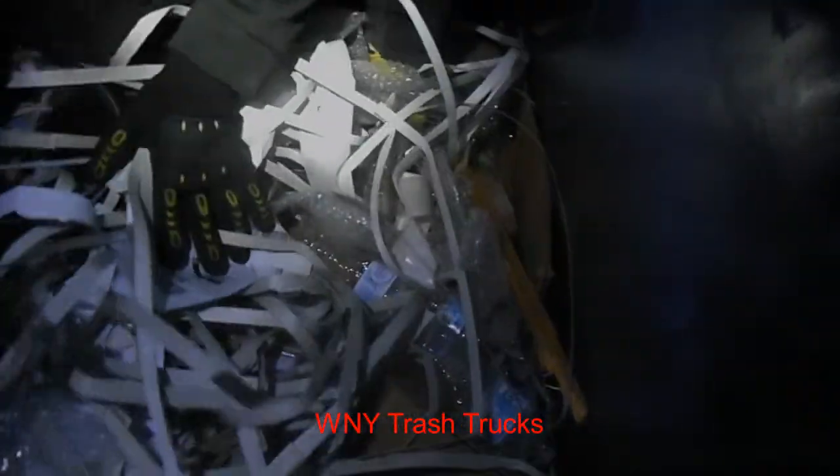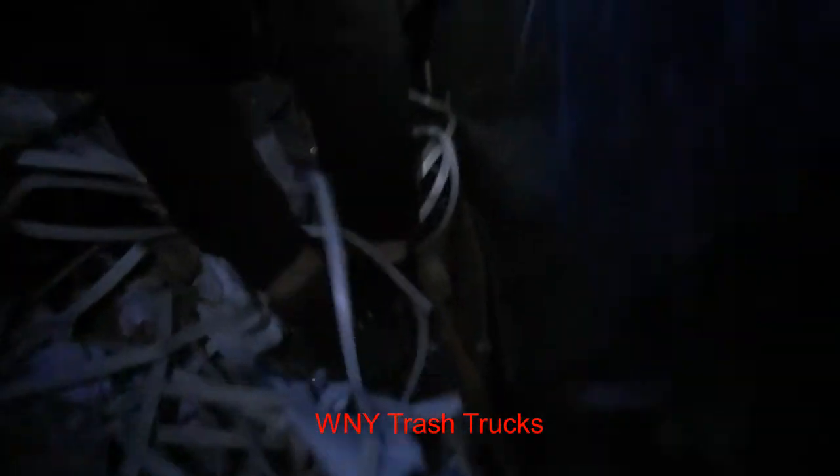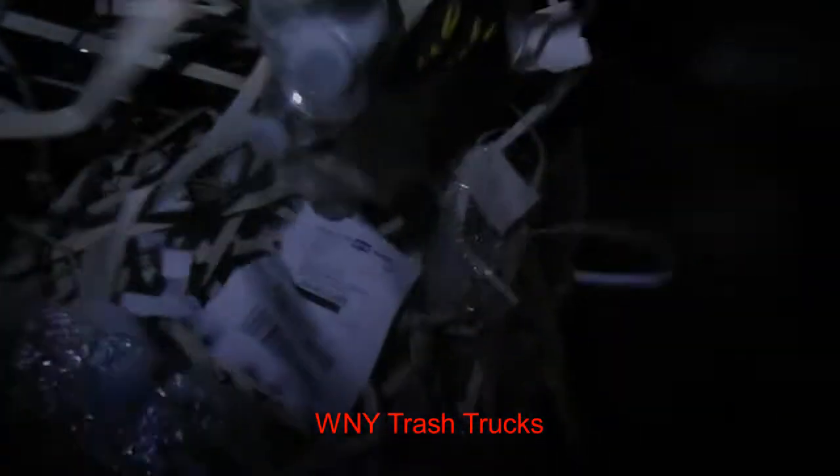Look at that - more water bottles. I never told you guys that last load of bottles we were running - that was almost 16 bucks. That's a new record.